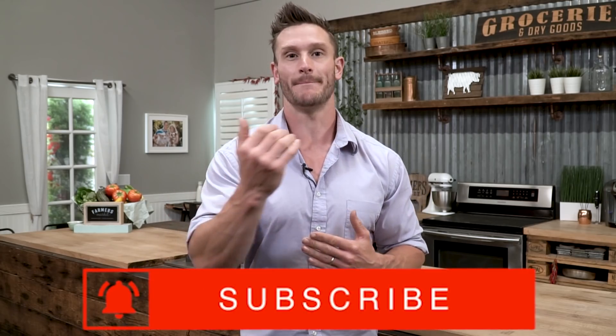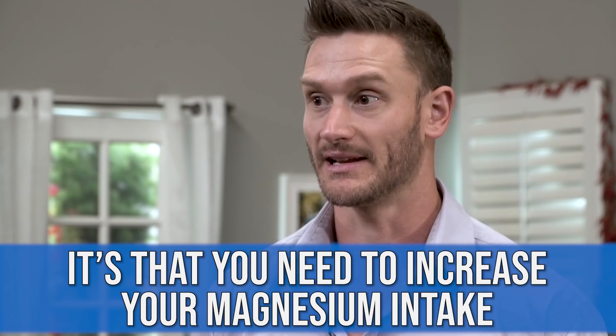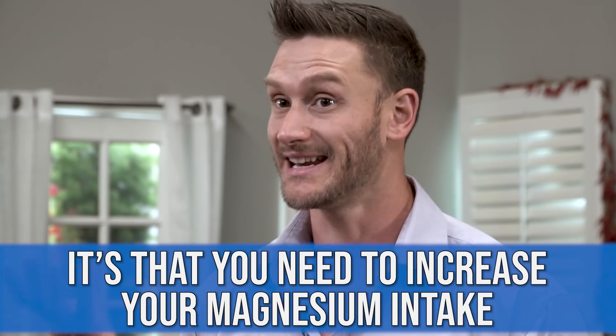When calcium is not binding to those receptors outside of the sarcoplasmic reticulum, magnesium is. Magnesium is present when your muscles are relaxed, and the second a muscle is contracted, it's calcium-related. So a lot of times when you are constricted all the time — contracting and cramping — it's not that you need to reduce your calcium. It's that you need to possibly increase your magnesium.